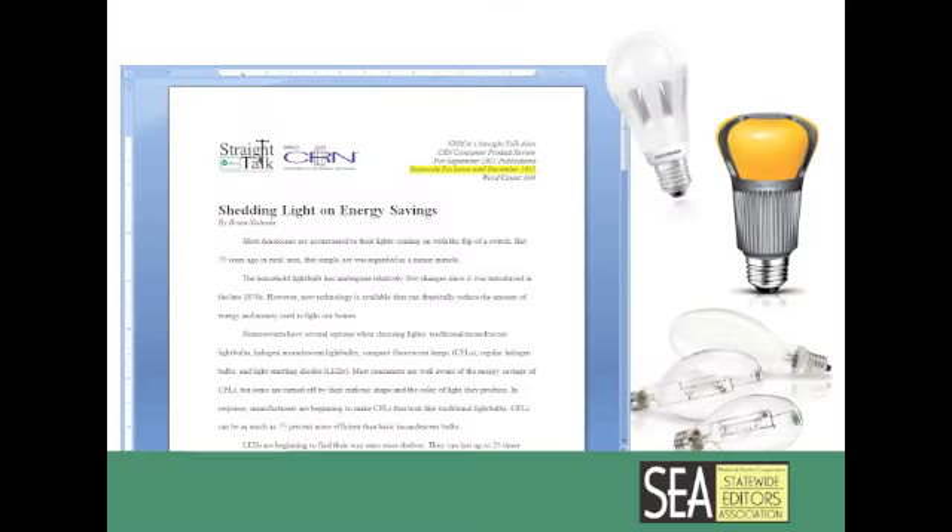CRN's consumer product review, Shedding Light on Energy Savings, gets more in-depth on the pros and cons of bulb technologies.